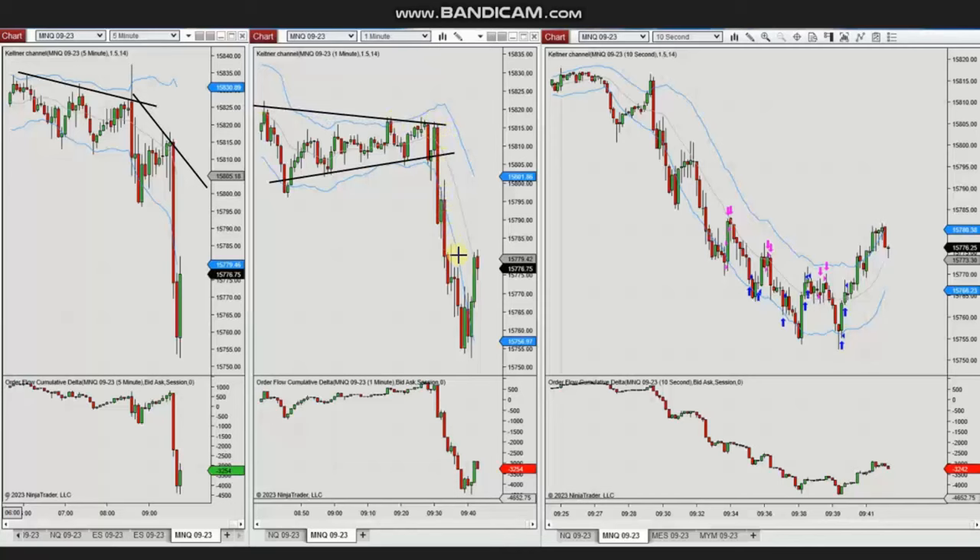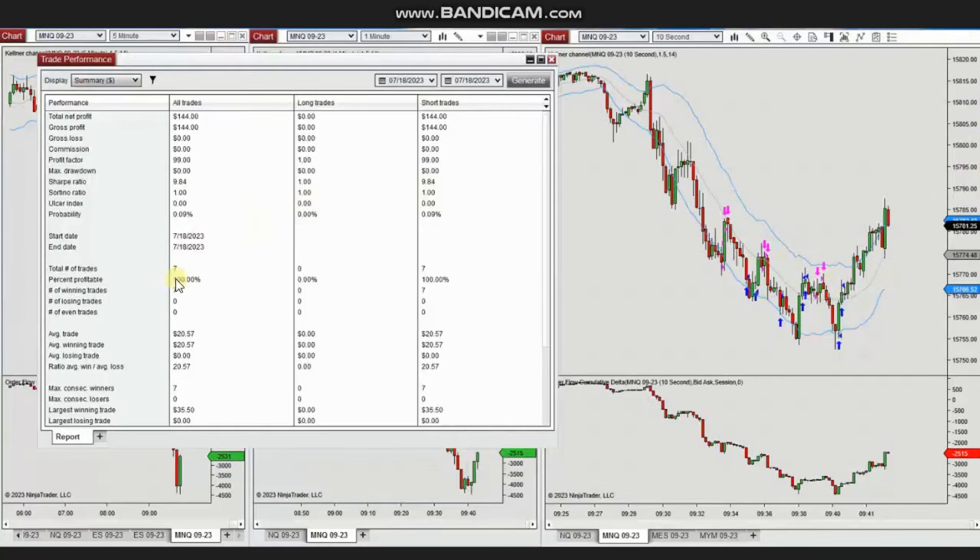Using the one-minute structural chart, Yan identified the area where the complex pullback finished and the trend resumed. Using a 10-second trading chart, he identified multiple areas of pullbacks and entered and exited proactively using exit strategy number one. The result of the day shows that from seven trades, there was a 100% win rate, with the largest winning trade being about $35.